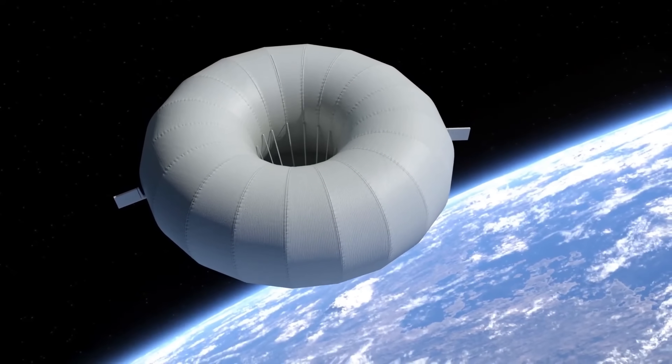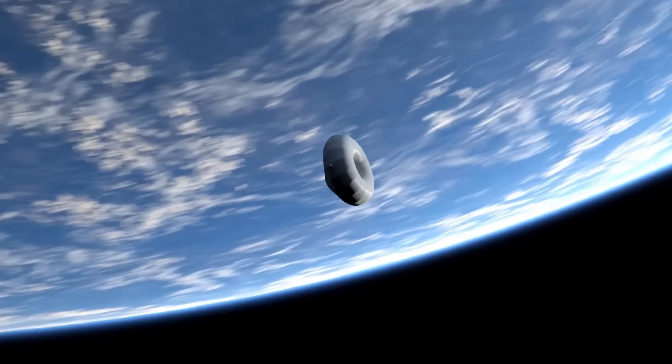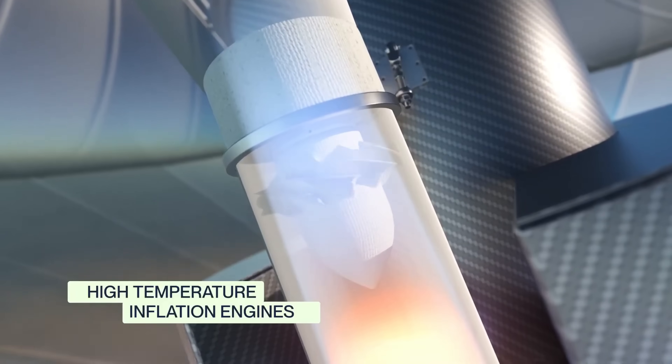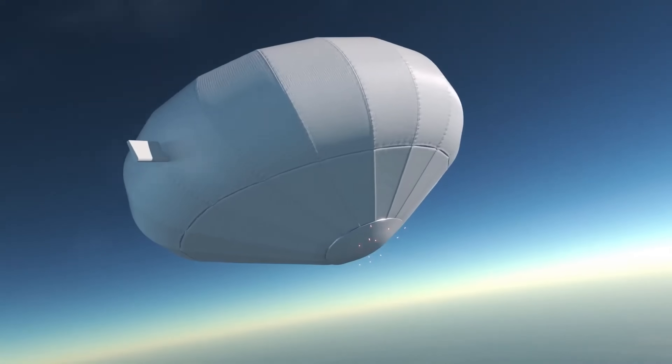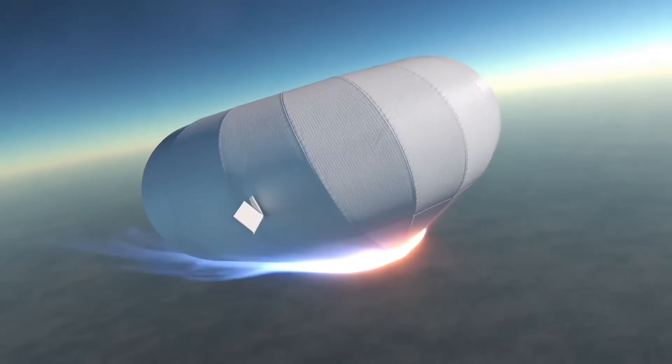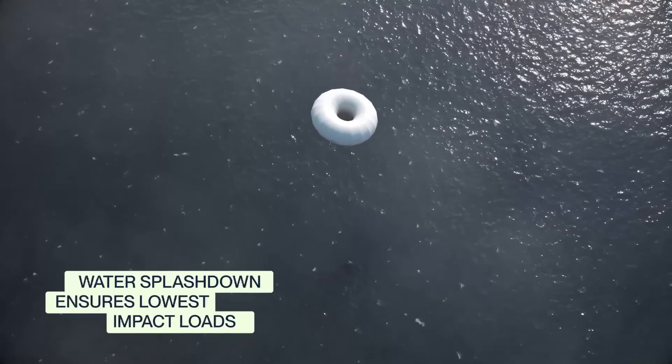Backed by 13.1 million euros in EU funding and a new propulsion system deal, Atmos is now working on Phoenix 2, which will feature reusable thrusters for precise landings. This breakthrough sets the stage for Europe's future in autonomous, reusable space cargo missions.